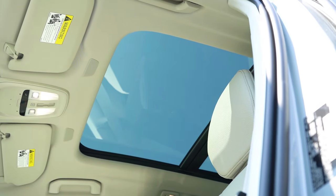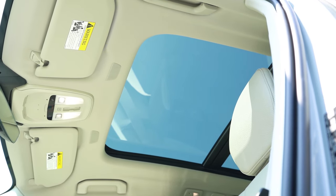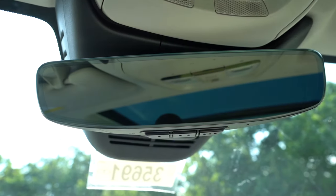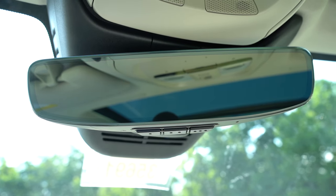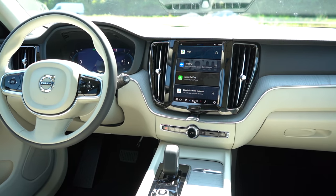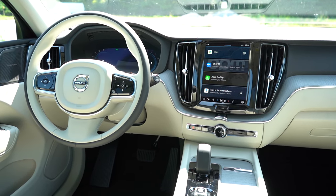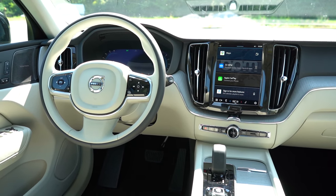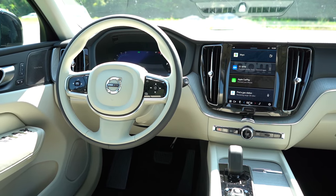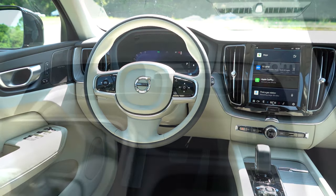Moving to overall interior quality: there is a panoramic sunroof that comes standard for all trim levels - love that. There's a frameless rear view mirror with HomeLink controls for up to three garage doors. Four-zone climate control comes with the Ultimate; otherwise dual-zone climate control comes standard, which is honestly plenty fine. The one thing I haven't noticed is a wireless phone charger - hopefully Volvo could add that in the future.